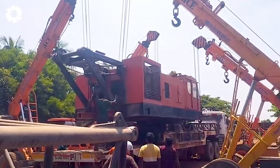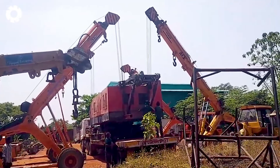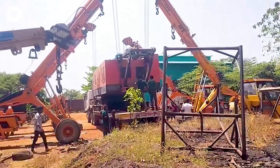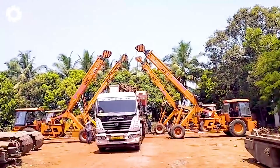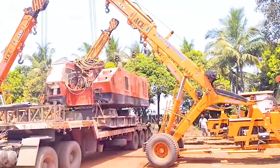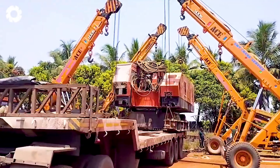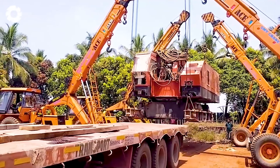When it comes to dramatic moments, the KH-500 crane cabin stands as a powerful symbol. With its immense strength, the giant crane performs the unloading task with precision, every movement of the cabin captivating the audience, leaving them unable to look away.